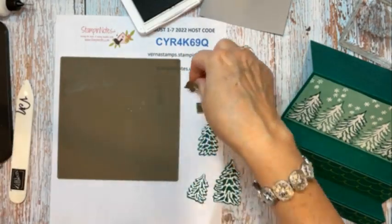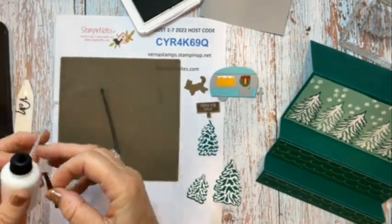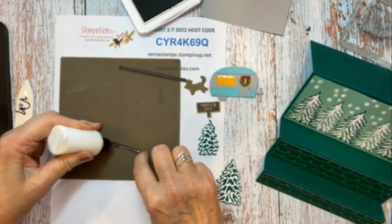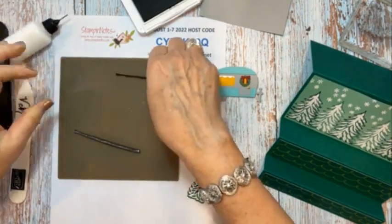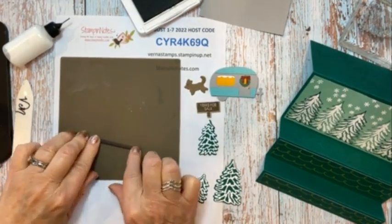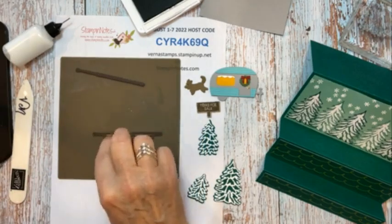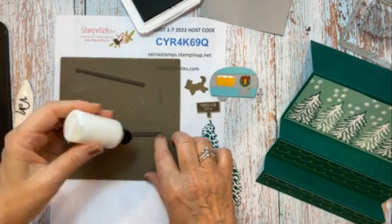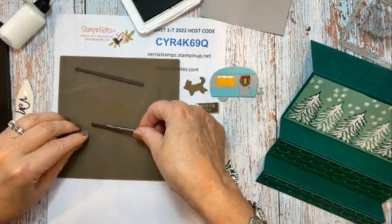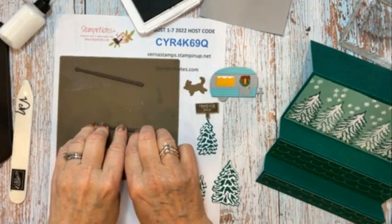Let's build our posts for the lights. I have them die cut, and because they're standing up on this card, I'm going to glue two together back to back so they're sturdier. So if you make this, you need to cut out four of these. I'm not really worried about them lining up exactly.